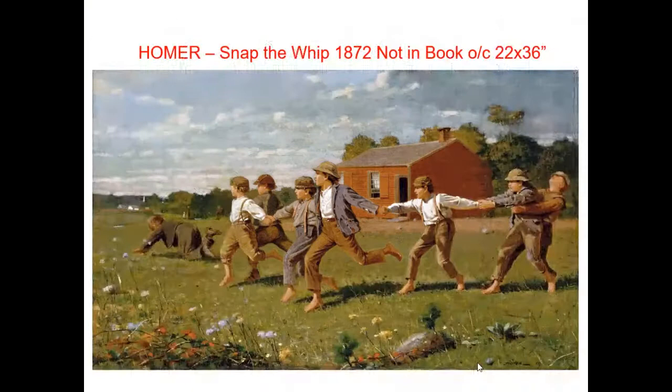The Homer piece to know for the test is Snap the Whip — I wanted to pick a particularly happy one. This is post-Civil War, a pretty iconic image. It's an oddly nostalgic image; even if you didn't go to a one-room schoolhouse and play barefoot in a field, it somehow feels very American, kind of innocent. There are no adults here — this is a world where joy is still possible, where people can come together and work together. I think it's aimed at restoring a sense of joy after a big national conflict.